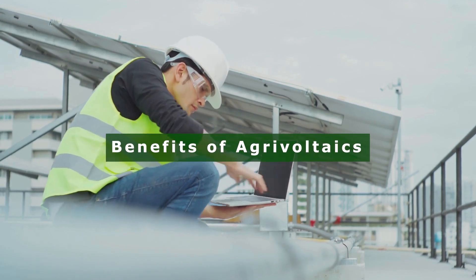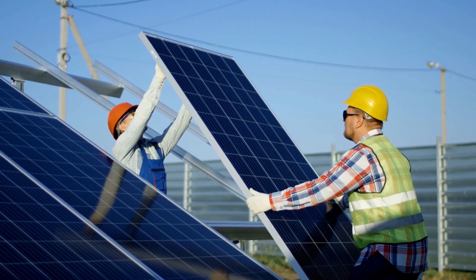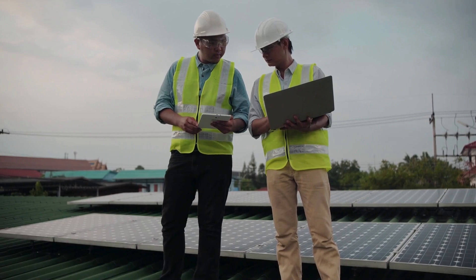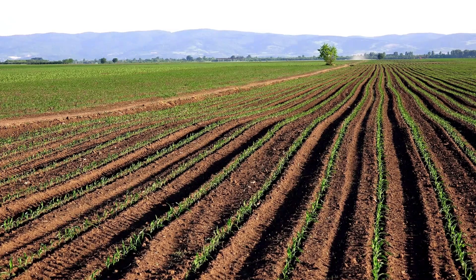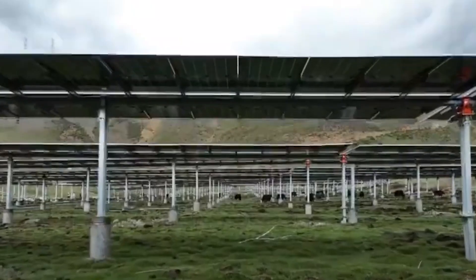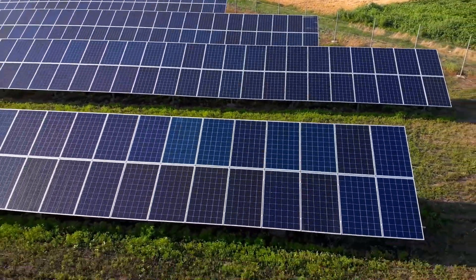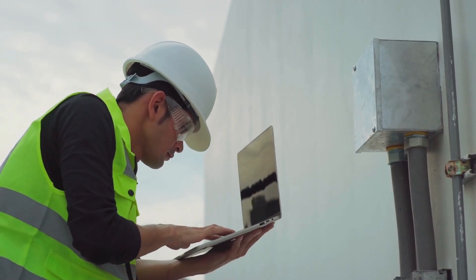Co-locating solar panels with crop or livestock farming offers a multitude of benefits for both solar developers and agricultural land managers. For solar developers, one significant advantage lies in reduced installation costs. By utilizing previously tilled agricultural land, the need for expensive land grading to achieve a usable level is eliminated. Moreover, the presence of vegetation beneath the solar panels can lower soil temperatures, thereby enhancing the performance of the photovoltaic systems. This synergy not only reduces upfront costs, but also boosts PV efficiency.